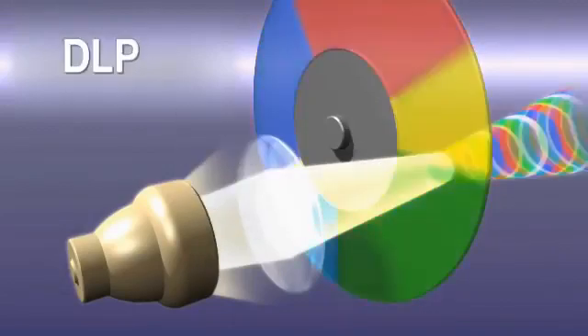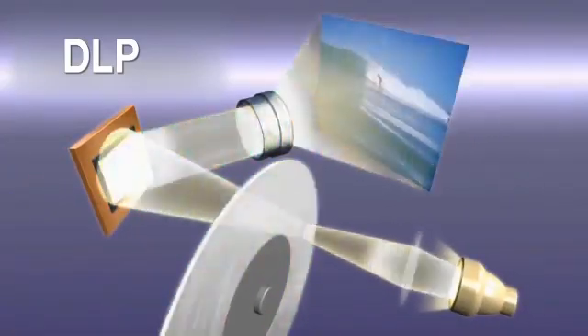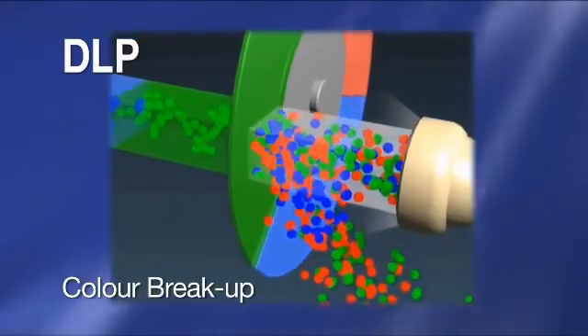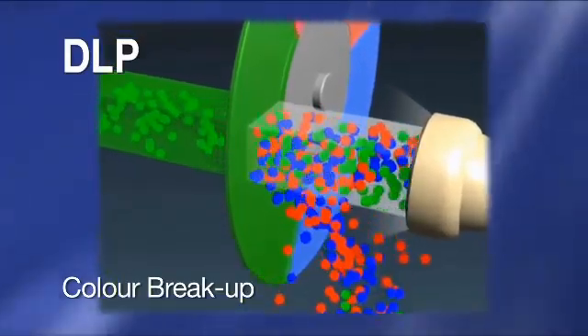In contrast, the one-chip DLP projector uses a fast-spinning color wheel that breaks the lamp light into short bursts of color. Word of caution: it displays colors only sequentially, which can result in color breakup, compromising on the smoothness of gradation and tones on the image quality.